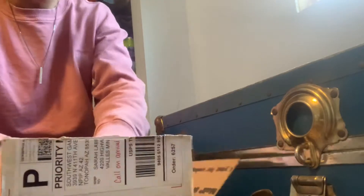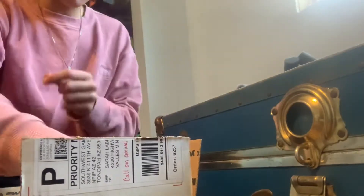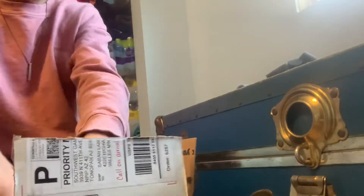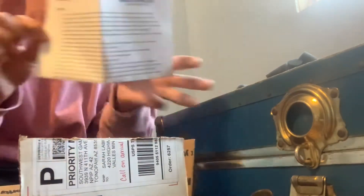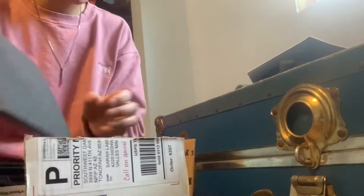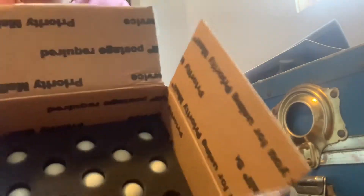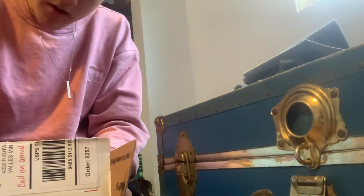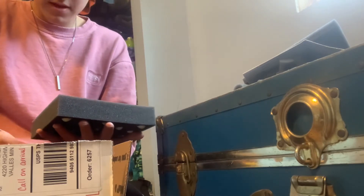Let's take these guys out — those are weird looking foam peanuts, but they're the insides of the packaging. There are the hatching and brooding instructions, which is pretty cool — they send you instructions to brood and hatch them. They're very well packaged. So these are celadon quail I was talking about — they are a blue egg layer. We're going to go ahead and put these in the incubator.